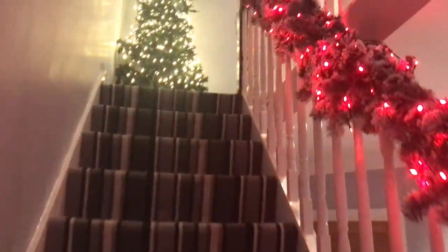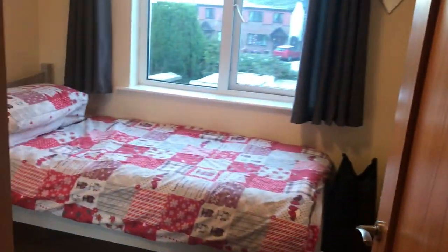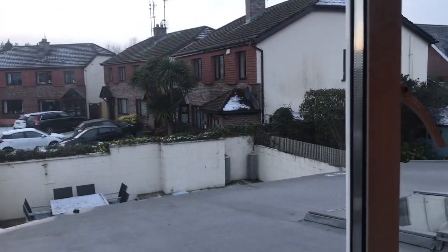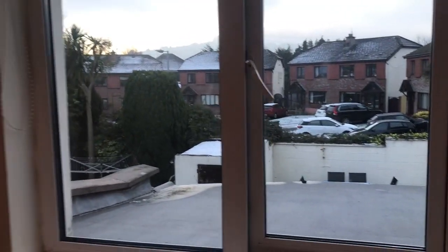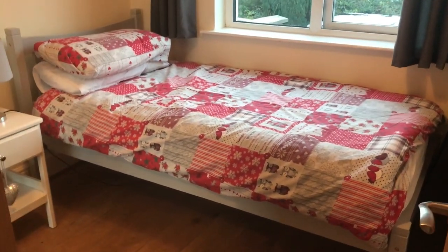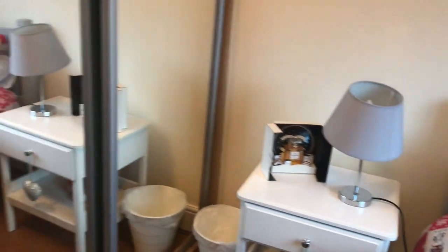Now we go to the bedroom, which is upstairs. It also has a lot of natural light, which is great, and a very nice decor. As you can see, it has a big bed, a big window with a nice view to the back of the house, a bedside table, and a huge wardrobe.